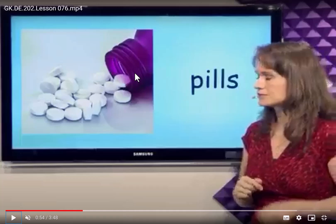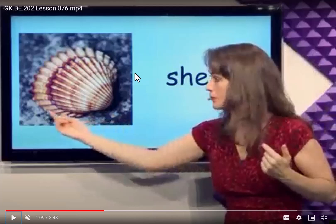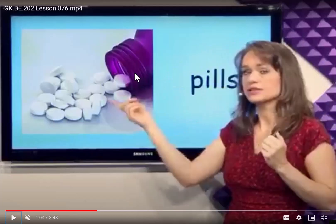What is this? Pills. When you have a headache, you will drink some pills. It's a pill. This pill is like a medicine. When you have something, you will have to drink pills.